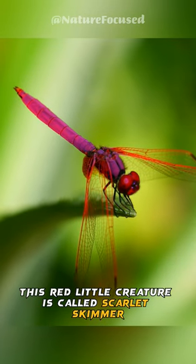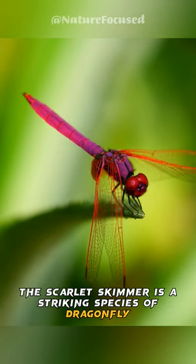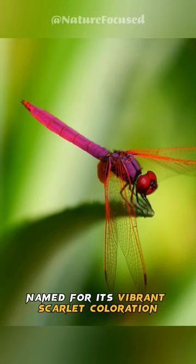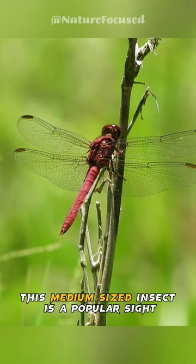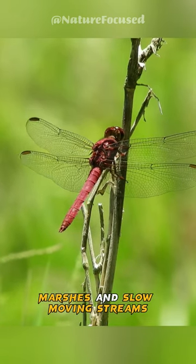This red little creature is called the scarlet skimmer. The scarlet skimmer is a striking species of dragonfly found across various parts of Asia. Named for its vibrant scarlet coloration, this medium-sized insect is a popular sight near still water bodies like ponds, marshes, and slow-moving streams.